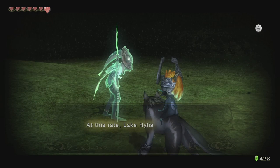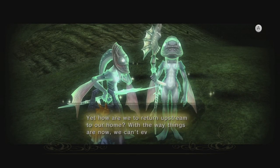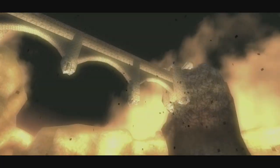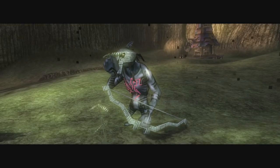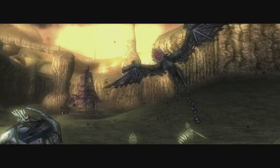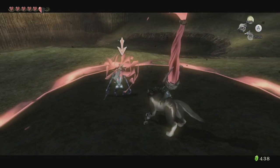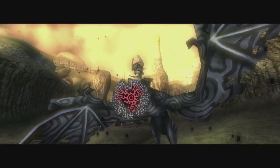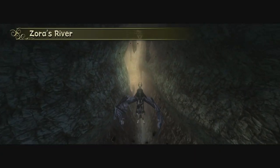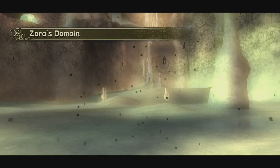This should all feel familiar to any Ocarina of Time players. We'll find that the lake has mostly dried up, much to the concern of many of the Zoras, who can't even head up the Zora River to return home. Because the lake is dried up, the Spirit Spring is also inaccessible. We'll encounter this Shadow Bulblin, who calls upon a massive Shadow Kargarak which he rides. We'll have to battle this duo and once the Shadow Bulblin is defeated, Midna will mount the beast and take control of it. This allows us to fly up the Zora River and when we reach the top, we'll be able to walk over to Zora's Domain, which is completely frozen over.